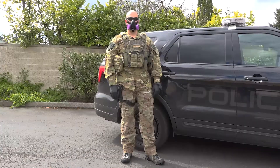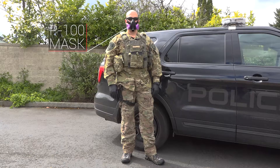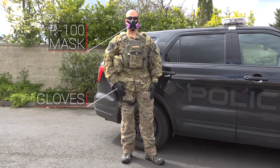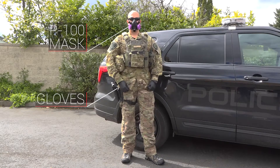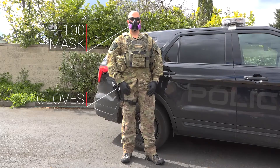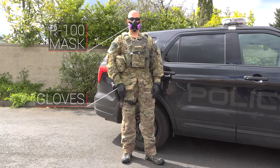This officer is equipped with a P100 type mask and gloves. Every time they make a stop, they are making sure they have their proper PPE on to protect not only themselves, but protecting the public and protecting you at home.